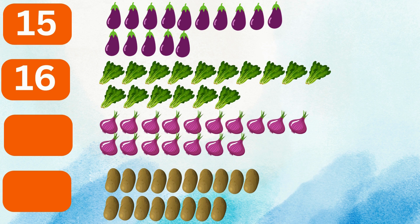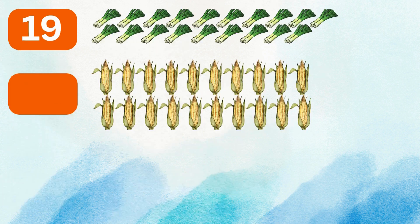16 spinach, 17 onions, 18 potatoes, 19 bok choy, 20 corn.